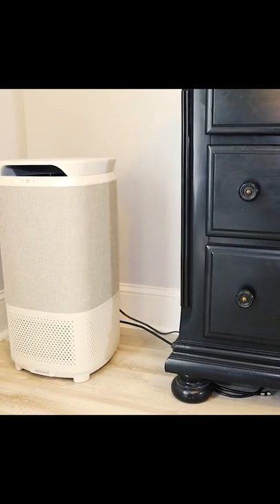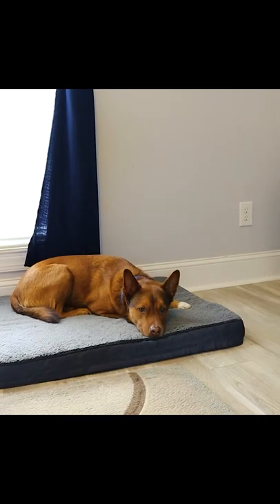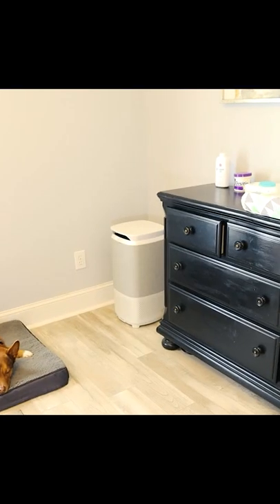This is our professionally designed air purifier in our bedroom, right next to where our dogs lounge most of the night — and near the stinky diaper changing station.